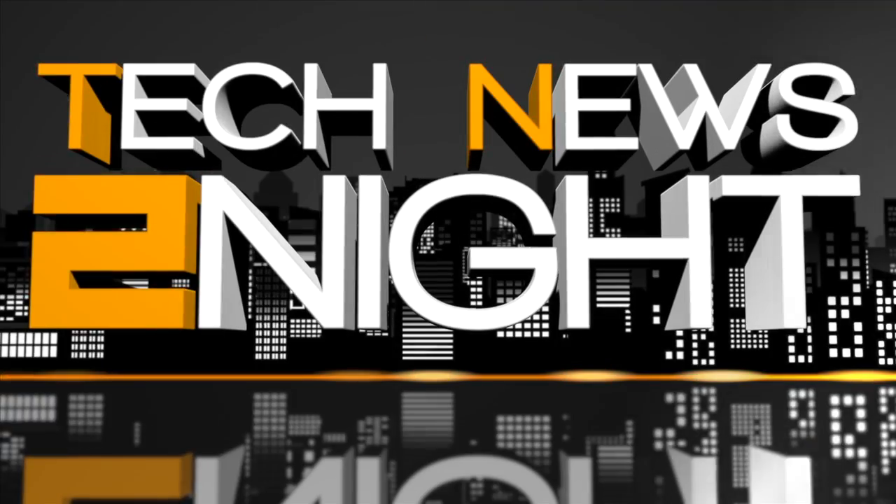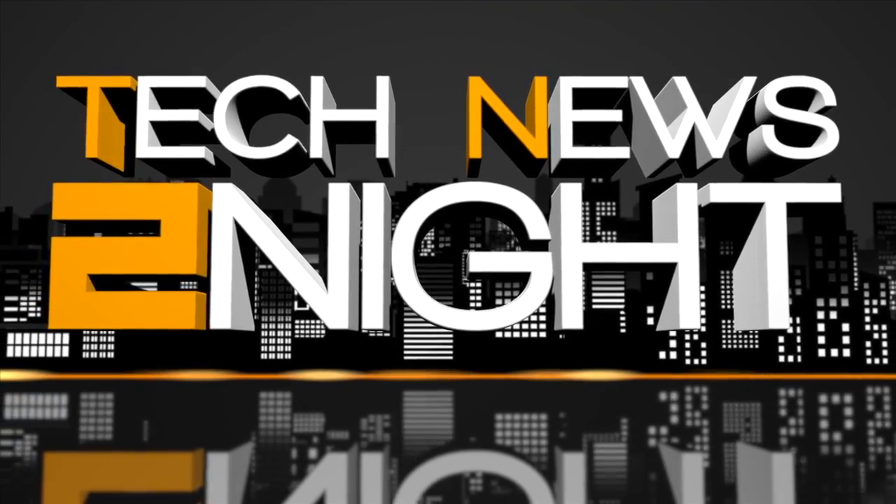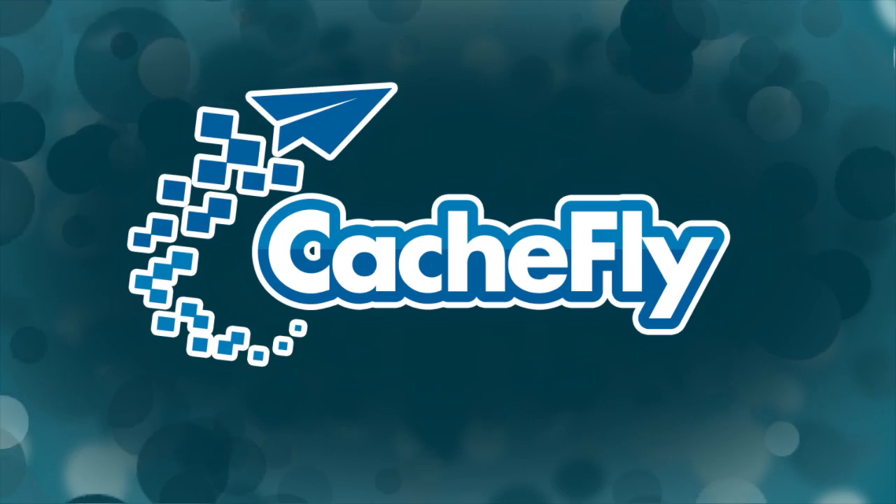And that's it for this edition of Tech News Tonight. Subscribe to the show at twit.tv/tn2 and write us at tn2@twit.tv. Don't miss our morning news program if you're not already subscribed — Tech News Today, tomorrow and every weekday at 10 a.m. Pacific, 1 p.m. Eastern. I'm Sarah Lane. Thanks for watching. Bandwidth for Tech News Tonight is brought to you by Cashfly.com.